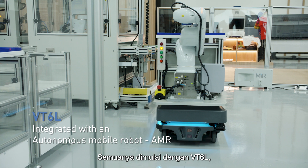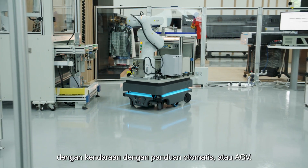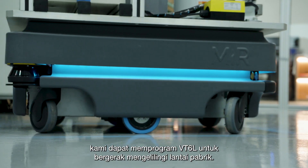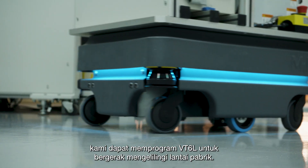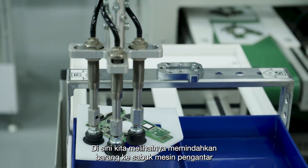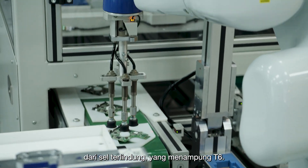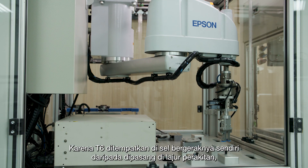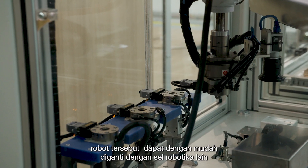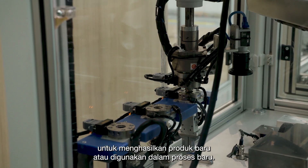It all starts with the VT6L, which can be seamlessly integrated with an automated guiding vehicle, or AGV. Through fleet management software, we can program the VT6L to move around the factory floor. Here we see it transferring items to the conveyor belt of an enclosed cell which houses the T6L. Because it's housed in its own mobile cell, instead of being mounted on the assembly line, it can be easily replaced with another robotic cell to produce a new product or be used in a new process.